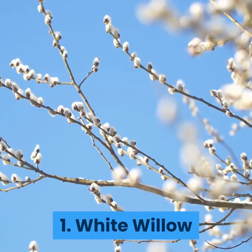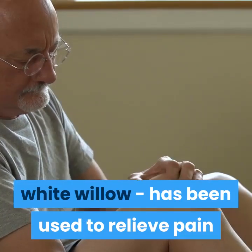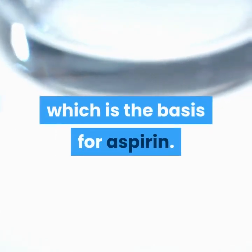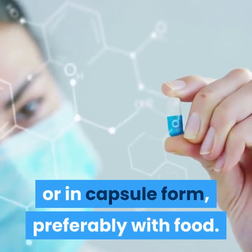1. White Willow. The bark of the willow, especially the white willow, has been used to relieve pain and inflammation for decades, even centuries. It contains a substance called salicin, which is the basis for aspirin. White willow can be taken as a tea or in capsule form, preferably with food.